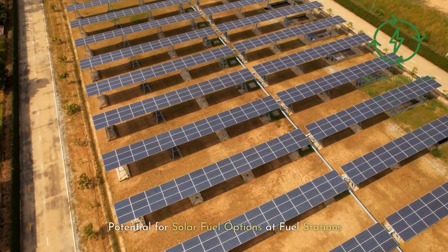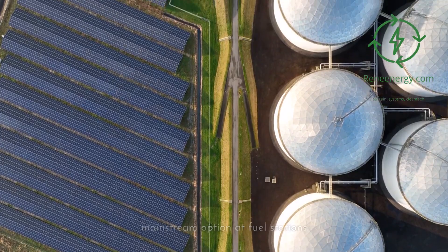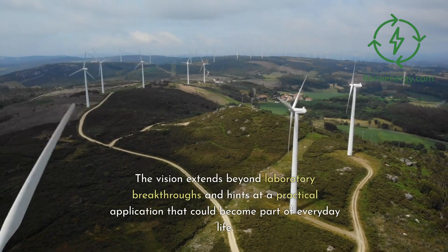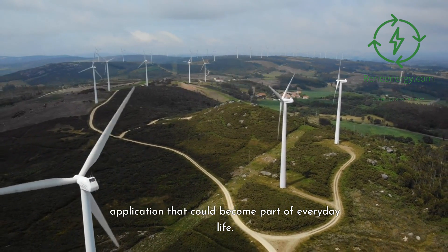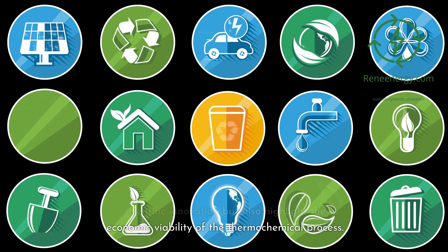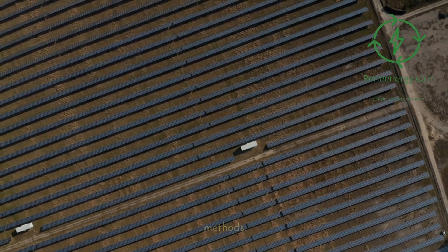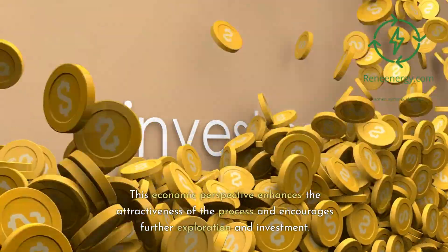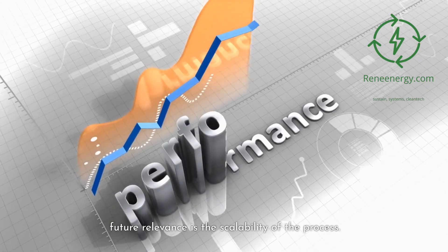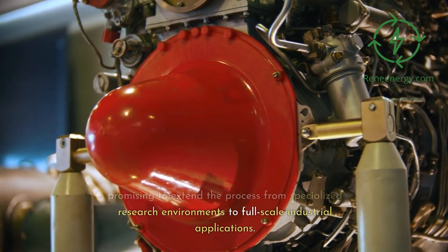Future perspectives. The research opens doors to the fascinating possibility of solar-derived fuels becoming a mainstream option at fuel stations — imagine choosing between traditional fuels and solar fuels derived from sunlight, water, and carbon dioxide. The study's findings also highlight the economic viability of the thermochemical process: by utilizing readily available materials and relying on solar energy, the process could become cost-competitive with existing fuel production methods. Furthermore, the principles and techniques employed lend themselves to large-scale implementation, promising to extend the process from specialized research environments to full-scale industrial applications.